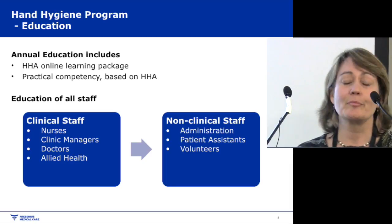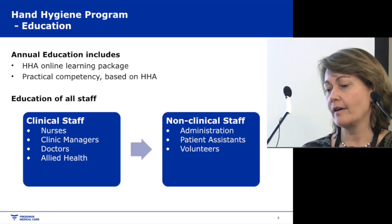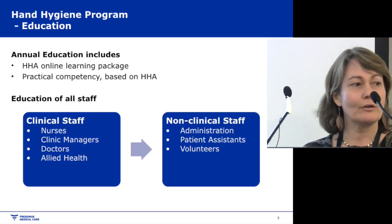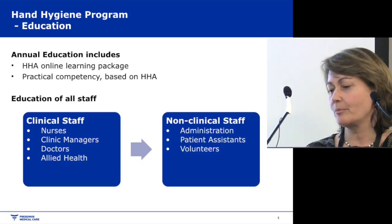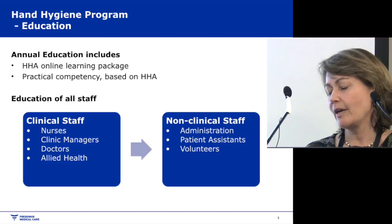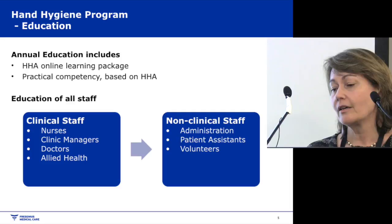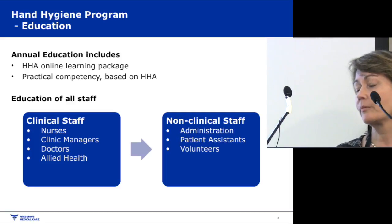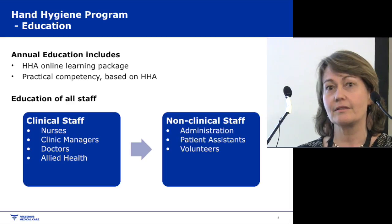Education is a very important part of the programme. We aim to have annual education, which includes the Hand Hygiene Australia online learning package and practical competencies based on Hand Hygiene Australia's competency framework. We aim to have all clinical staff complete the education — nurses, clinical managers, doctors, allied health, and even non-clinical staff such as administration, patient assistants, and volunteers.